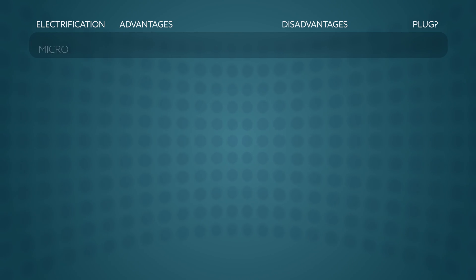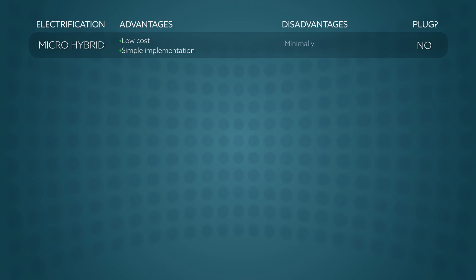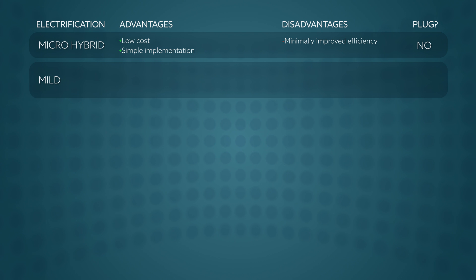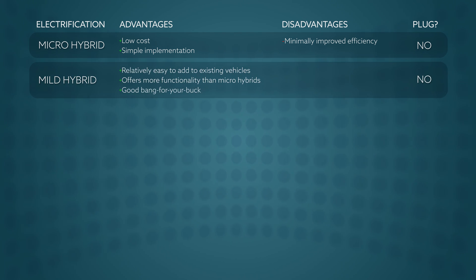Stop-start, or micro-hybrid technology, is simple for manufacturers to add to existing vehicles and very affordable. Unfortunately, these systems don't improve fuel economy all that much, but they are a great start. Mild hybrid systems offer extra functionality for a relatively low price premium and should improve efficiency more than micro-hybrids do, though the gains are still not usually all that impressive.